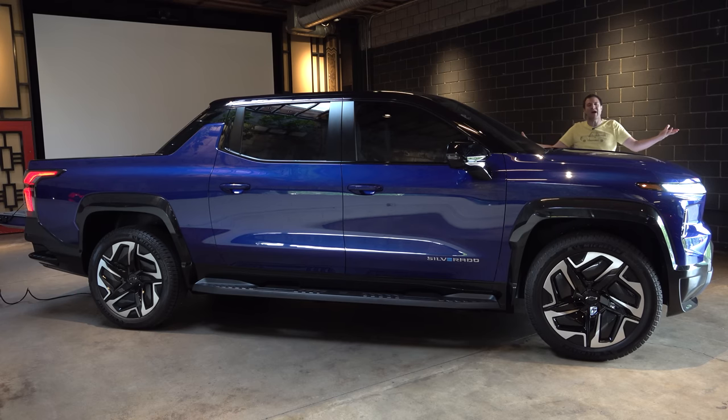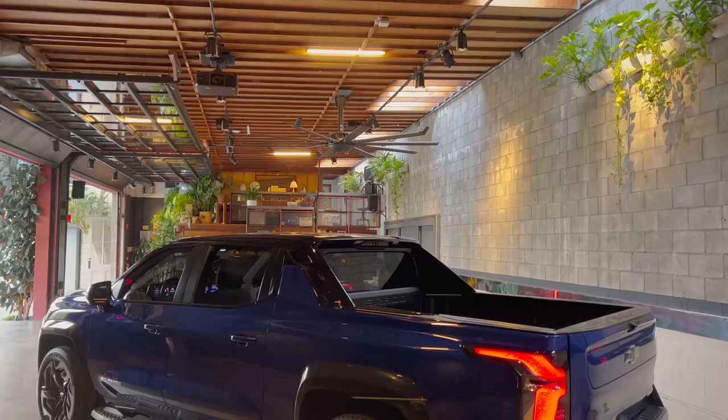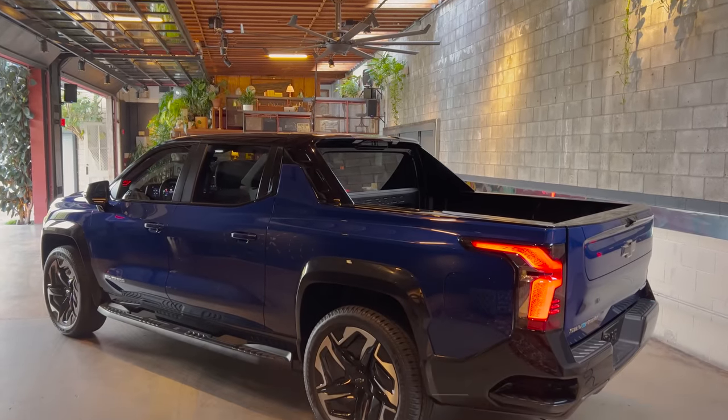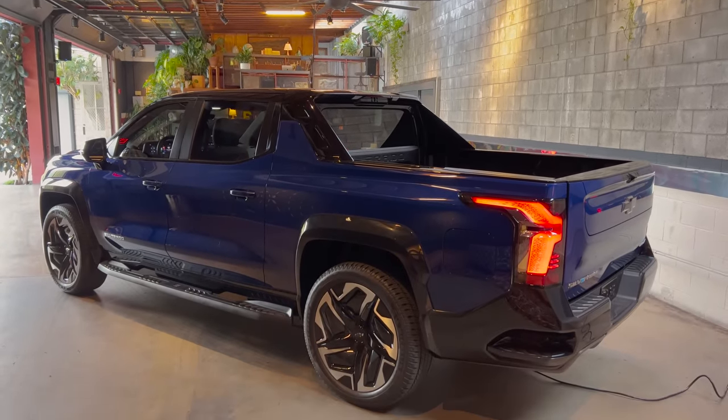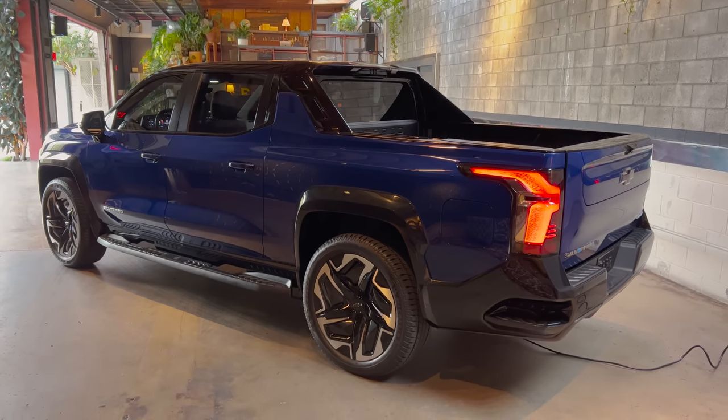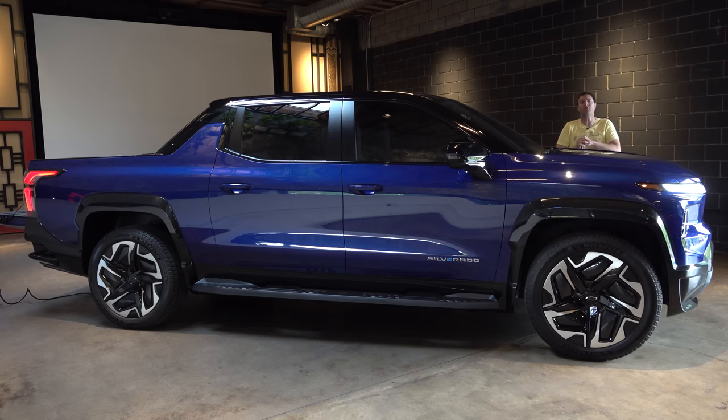This is the new 2024 Chevy Silverado EV, and it's a fully electric pickup truck. The electric truck world is getting kind of crowded between Ford and Rivian and Hummer and maybe someday Tesla. But Chevy is now entering the game too with the Silverado EV, and today I'm going to take you on a full tour of its quirks and features.